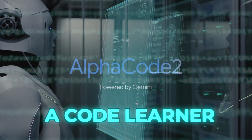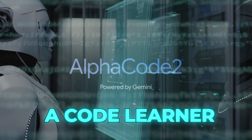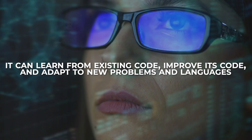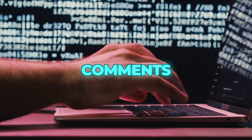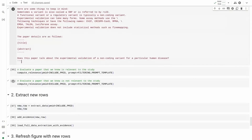AlphaCode 2 is not only a code generator but also a code learner. It can learn from existing code, improve its code, and adapt to new problems and languages. It can also learn from feedback such as test results, user ratings and comments. AlphaCode 2 can also learn from itself by generating and evaluating its own code examples.